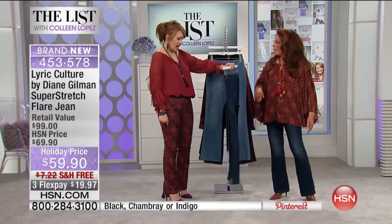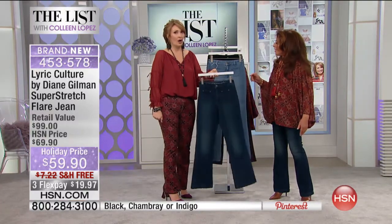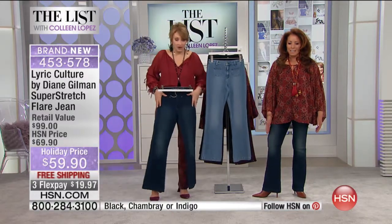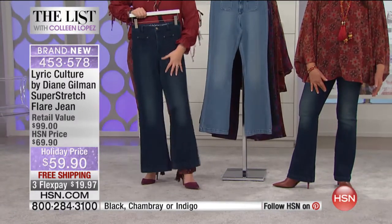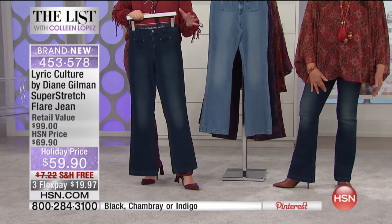I wore these the other day on the air and I had more people compliment me. Don't you love the silhouette? They are so flattering. I'm going to just do the model kick out so you can see it — so cute. There are three choices for you. This is the indigo; this is what Diane's wearing. It's so flattering on the leg.